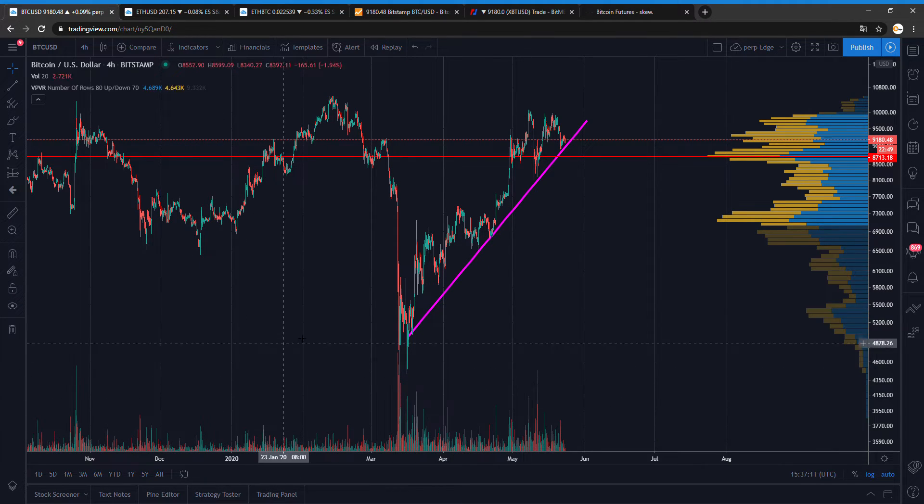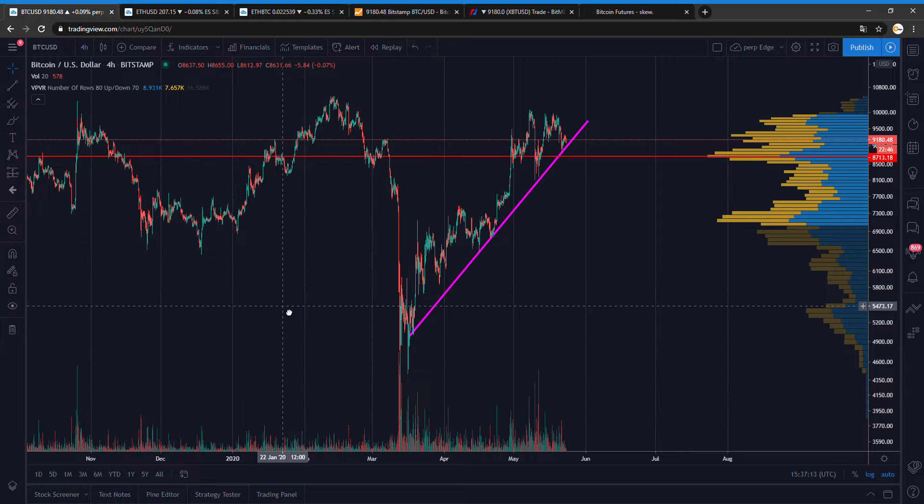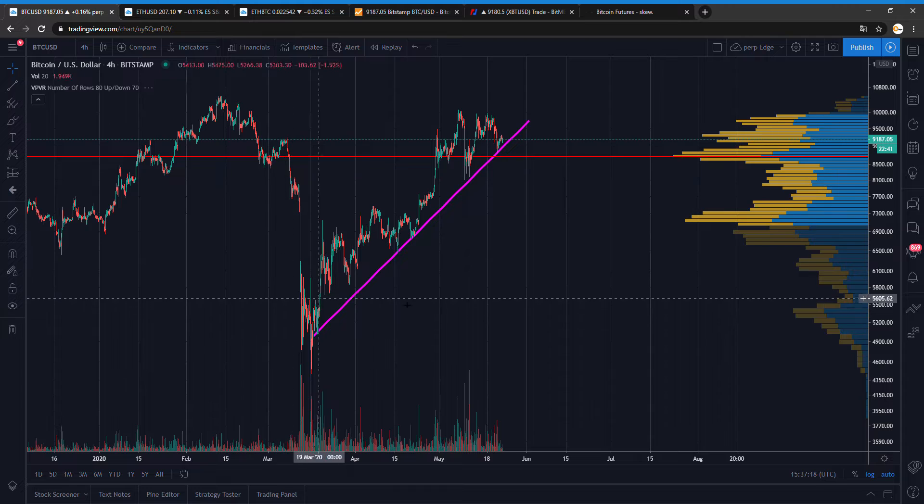Welcome to a new video of Bitcoin Edge. Today we'll take another look at the charts, see what is going to happen.